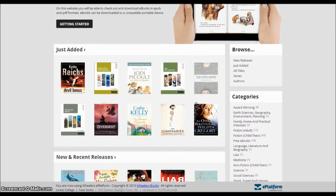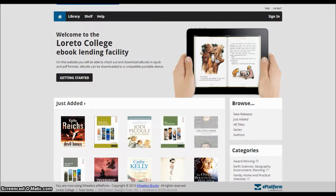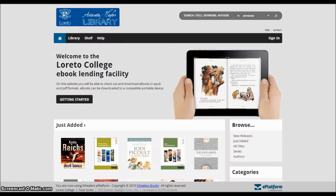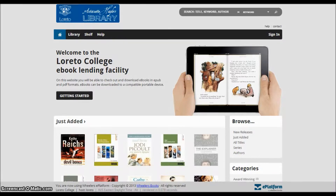The screen you can now see is the home page for Loretto's eBook facility. It was built by the Wheeler's Book Company, who also provide a large selection of eBooks for the library to choose from. The titles that have been chosen by our library are visible in the Loretto eBooks catalogue, and are ready for you to borrow once you register.